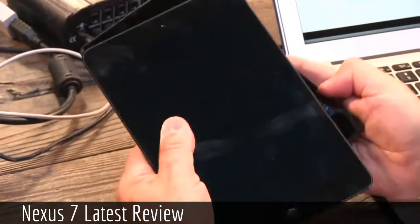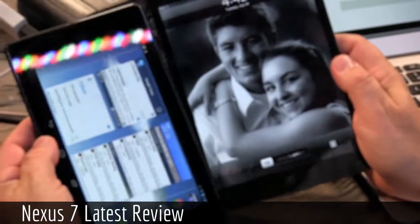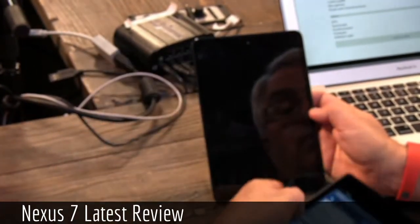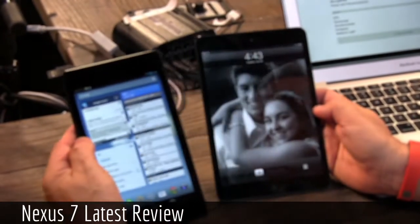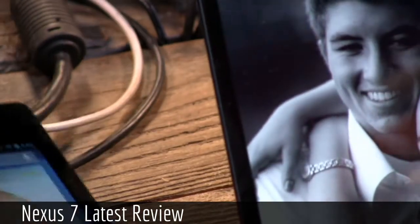Something to point out: the Apple iPad Mini is 4 by 3 aspect ratio, so it's only 1024 by 768 — that's something like 200 dots per inch compared to 323 dots per inch on the Nexus 7. There's a big difference. You get a little bit more screen size with the Mini, but you don't get more screen real estate. If you prefer 4:3, of course, you'll want to stick with Apple.